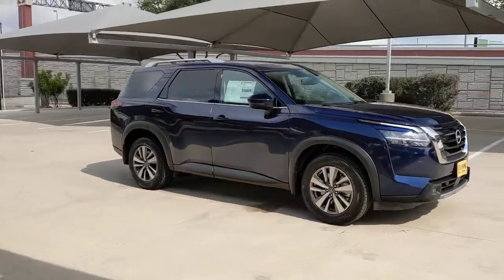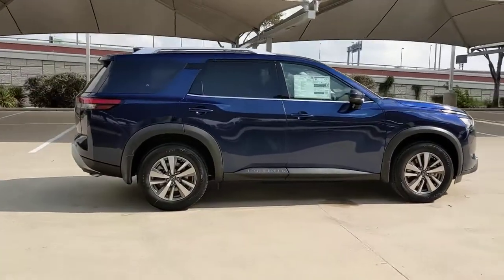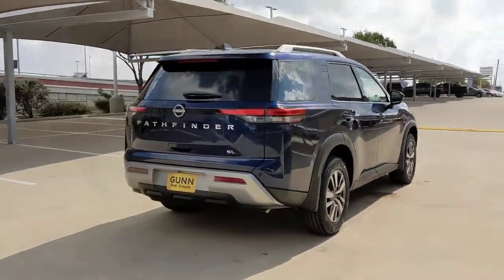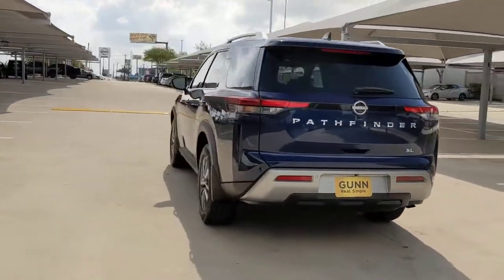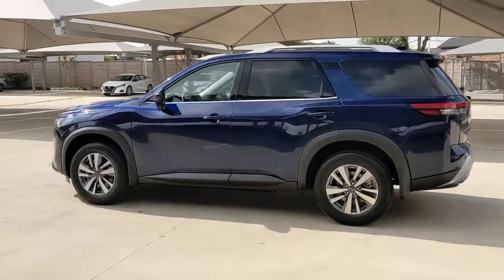You will be amazed by this 2022 Nissan Pathfinder. Rise to the challenge in style in this handsome Pathfinder. This three-row SUV offers standard driver assist safety features, impressive towing ability, thoughtful family-focused amenities, and a smooth, quiet ride.